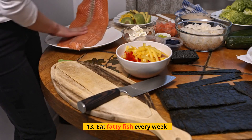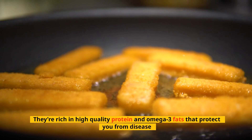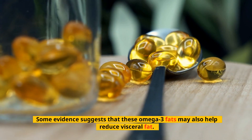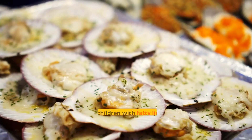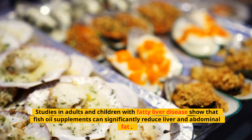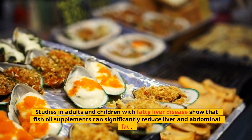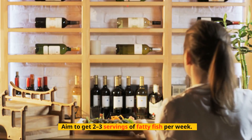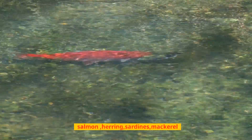Tip 13: Eat Fatty Fish Every Week. Fatty fish are incredibly healthy — they're rich in high-quality protein and omega-3 fats that protect you from disease. Some evidence suggests that these omega-3 fats may also help reduce visceral fat. Studies in adults and children with fatty liver disease show that fish oil supplements can significantly reduce liver and abdominal fat. Aim to get 2-3 servings of fatty fish per week. Good choices include salmon, herring, sardines, and mackerel.